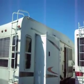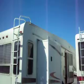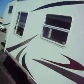It has two slides — one big one and one little one. One slides the galley out and the other slides the living room out. It's in good condition but does have some delamination. You can see it in this corner here.